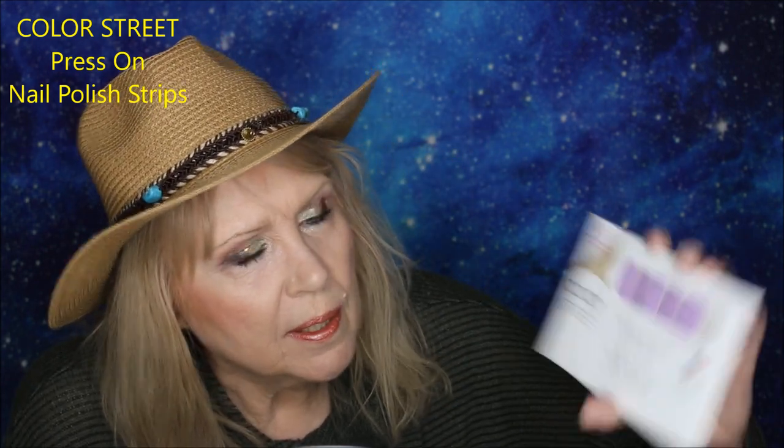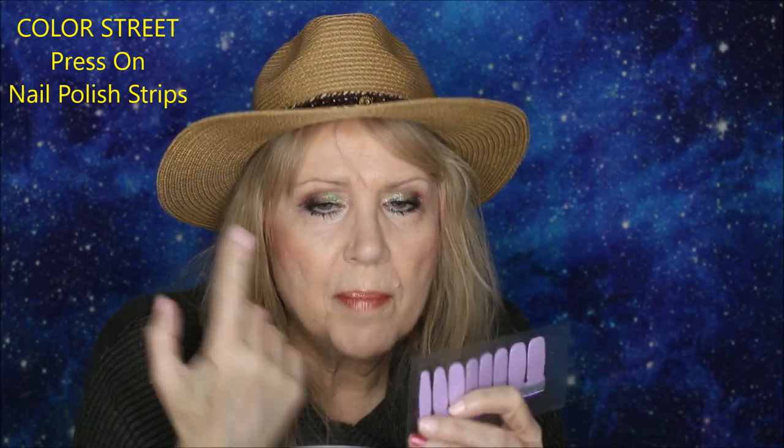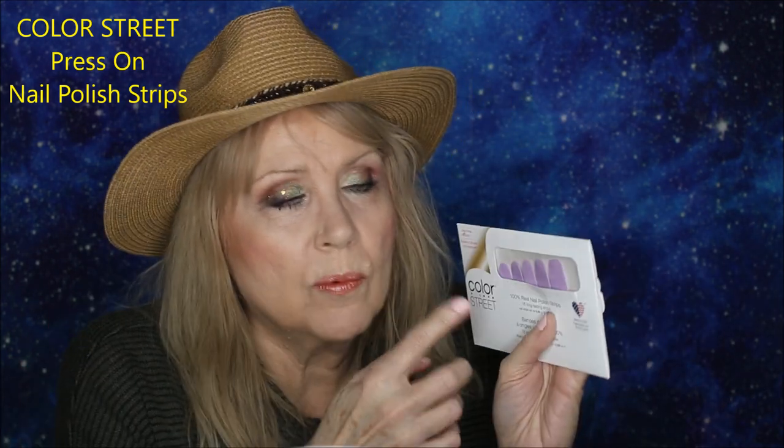One last discovery this year was Color Street nail strips, found through a friend. They run about $12 to $14 for two sets. You literally peel off the back, press it on your finger, and break off the top — and they stay for days. They're actually made with real nail polish, not plastic, and are very pliable but set firmly once applied. Perfect if you don't want to deal with nail polish drying time. Color Street is just gorgeous.